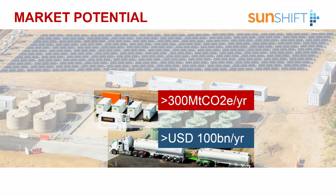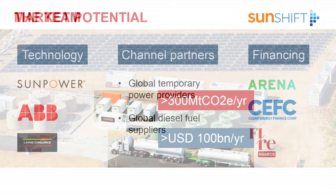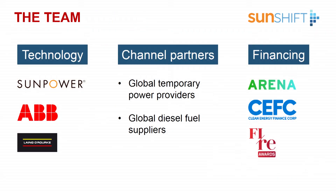Our initial focus is the hybridization of existing diesel infrastructure that is spending more than $100 billion every year on diesel fuel. We can divert that expenditure towards a fleet of solar assets and reduce those carbon emissions. We have tier-one bankable tech partners and significant routes to market with some of the world's largest temporary diesel power providers and diesel fuel suppliers.